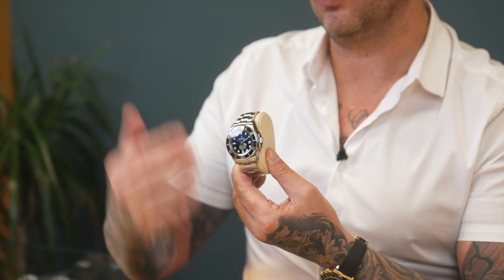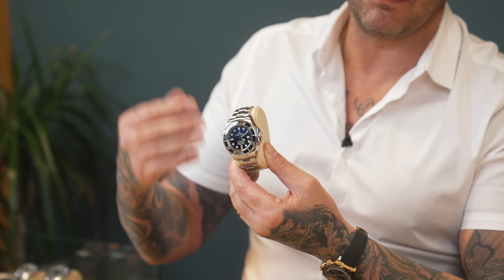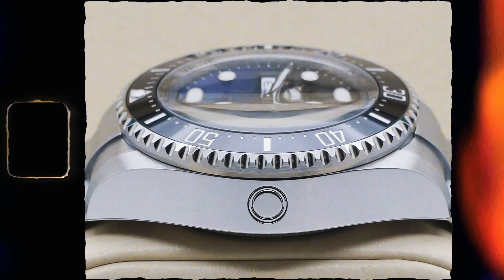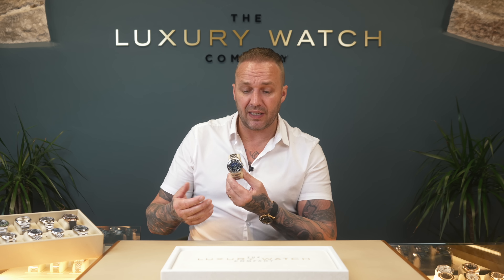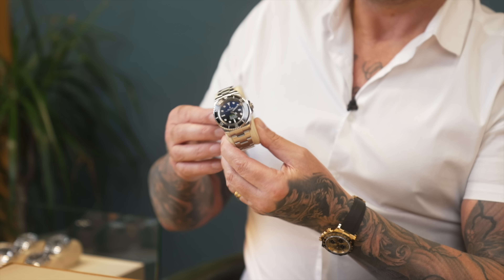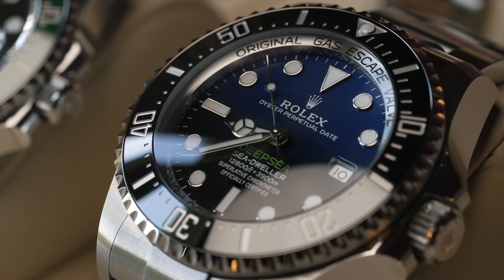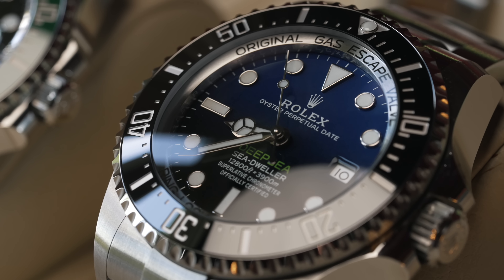The next one is the Deep Sea James Cameron. We used to sell loads of these back in the day but don't get that many now. Ironically we got two in yesterday — both the same year, both unworn, both the older reference, the 12x reference from 2021. Price-wise these are going to land around £12,950 — brand new unworn, full set. The clients who buy this watch want this one and this one only, because of the size and the beautiful blue-black dial, which is all hand finished.